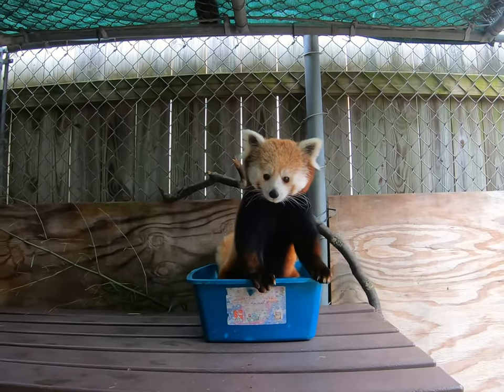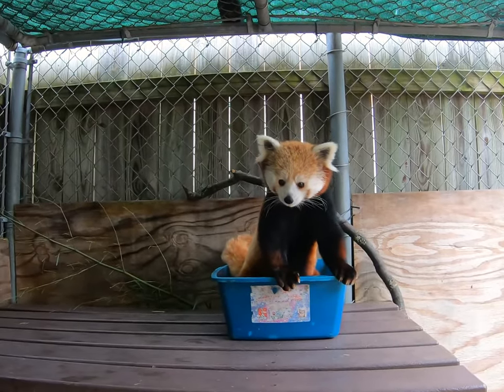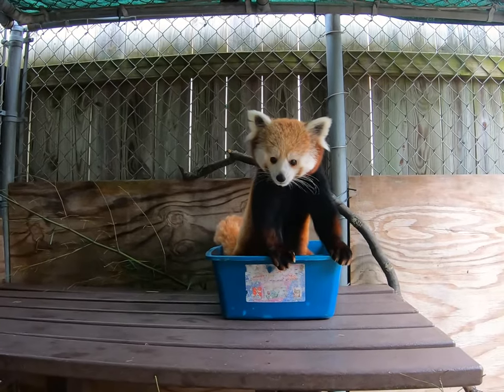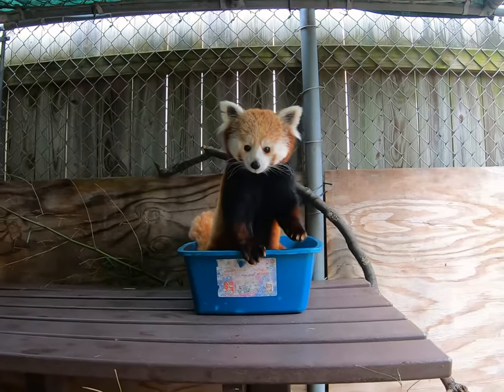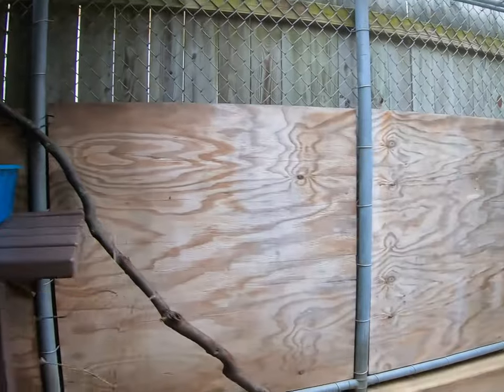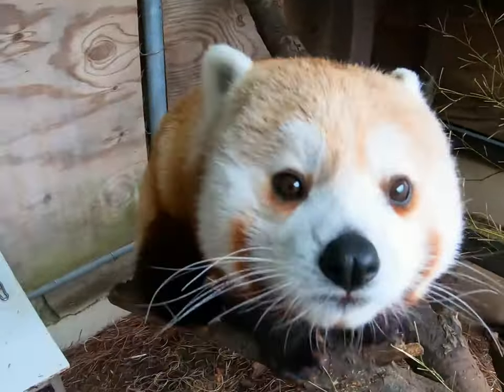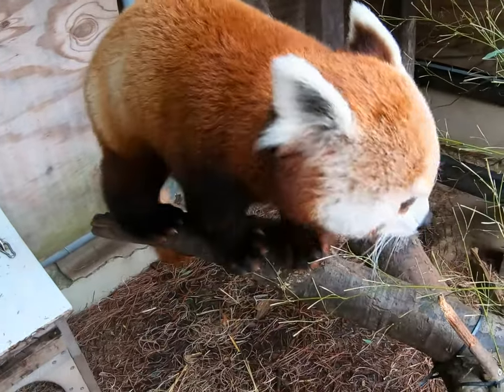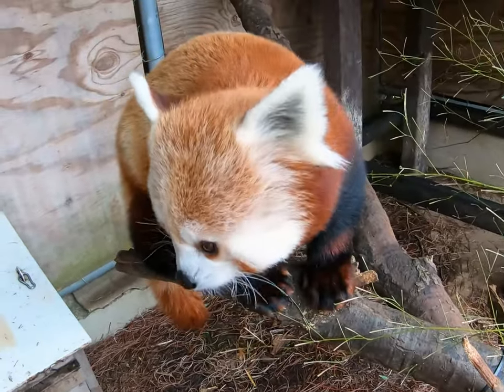Did you know our red pandas are all trained to go to the bathroom in a litter box? Very impressive. Penny's not sure why we're watching her go to the bathroom — we'll give you some privacy, Penny. And there's Lulu to fill the void. I think she's going to be our next social media star. I think you're right about that. She loves the spotlight.